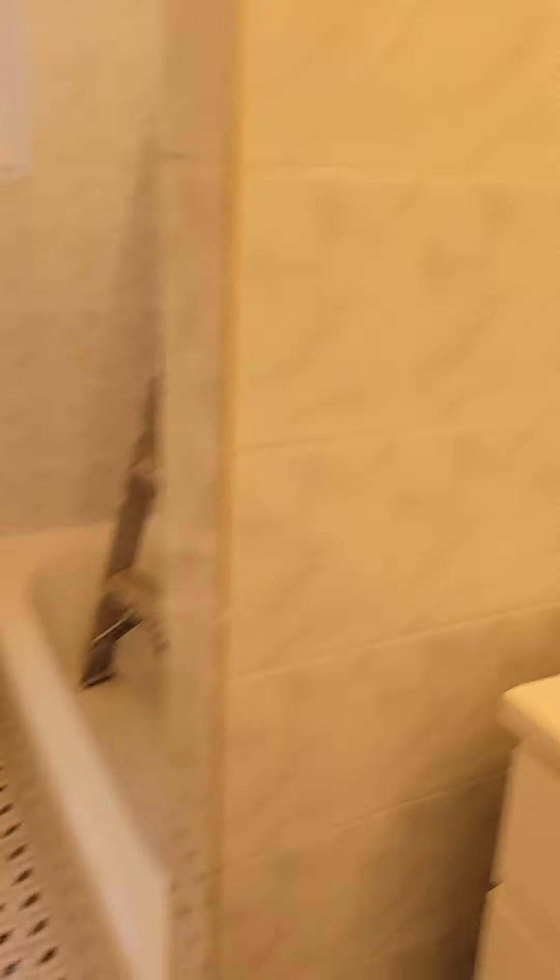Still doing some work in the apartment, so pardon the mess. Here's your bathroom — shower tub combination.